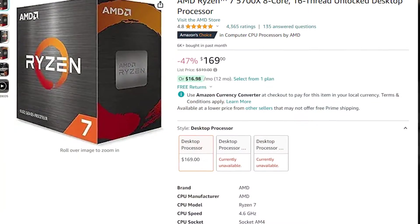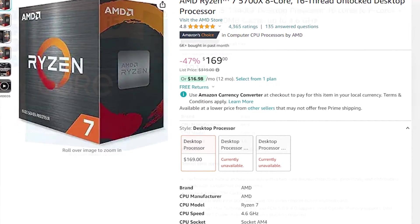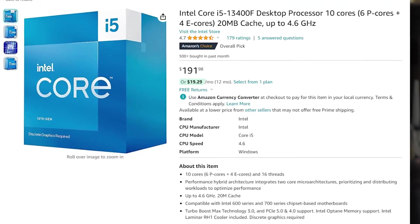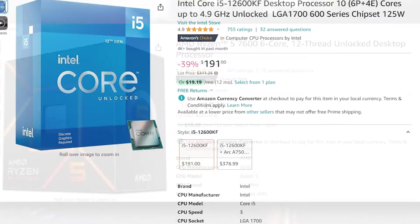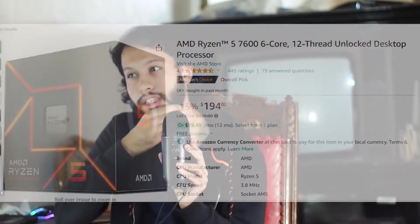We have five options: the Ryzen 7 5700X based on the old AM4 platform, the Intel Core i5-13400F for people on older Intel platforms, the Intel Core i5-12600K, and two sides of the same coin — the Ryzen 5 7500F and the Ryzen 5 7600. Let's dive right in and talk about each CPU in particular.